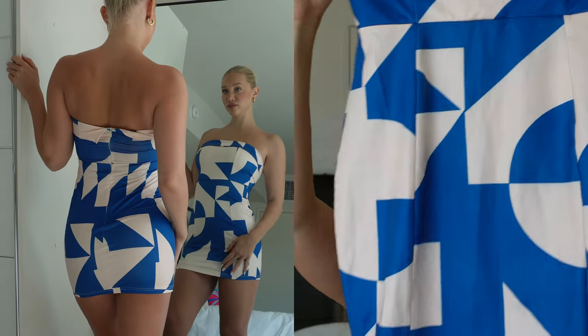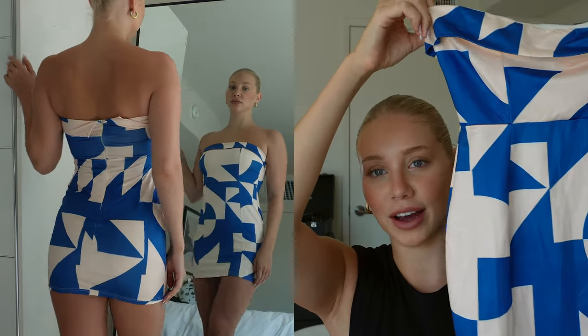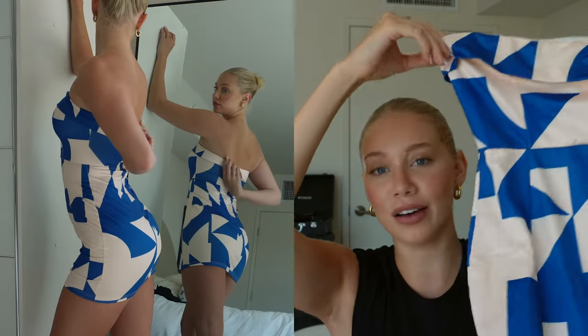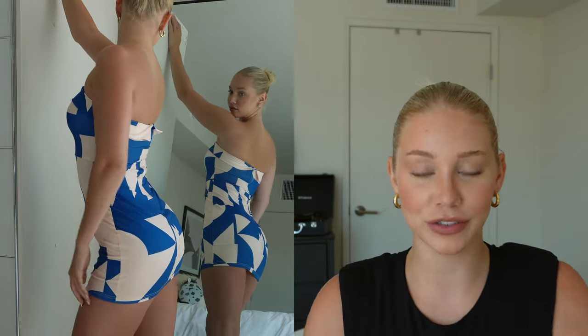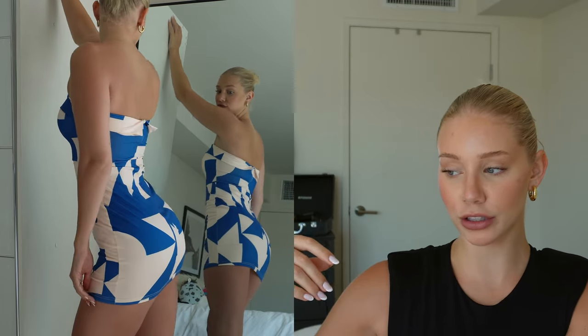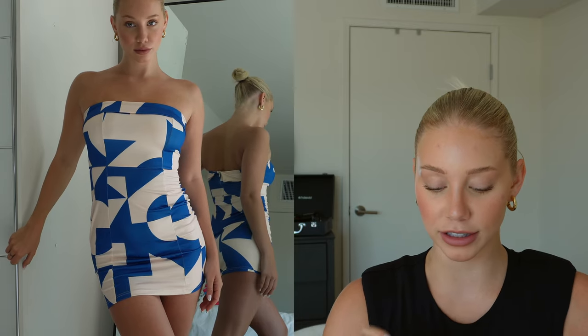On the more playful side, I have this strapless mini dress with a blue and white print — I just thought it was really fun. I don't have a lot of printed dresses so I wanted to spice it up. I love a good strapless dress; if you have boobs they can hold the dress up, and it's so flattering because otherwise with straps I spill over into the armhole, which drives me nuts.